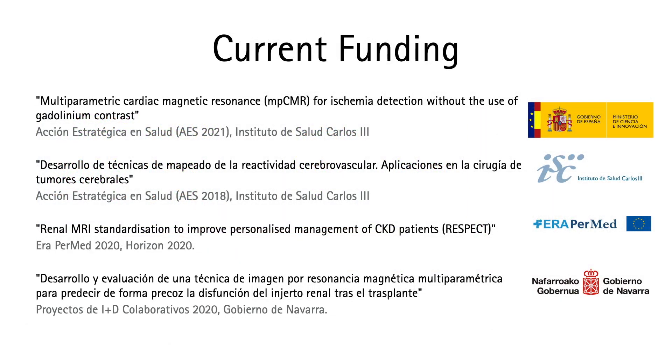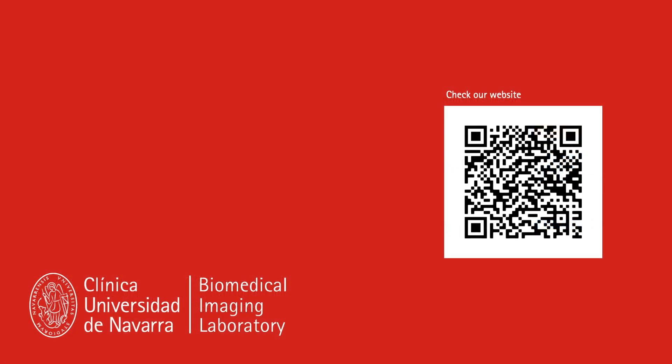Our funding comes from different research initiatives from the European Union and the Spanish government. The laboratory has received funding from the Spanish Ministry of Science and Innovation, the Instituto de Salud Carlos III, IWAPERMED, and the Government of Navarra. If you want more information about our laboratory, please check our website.